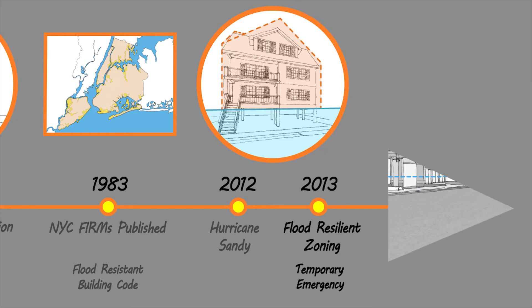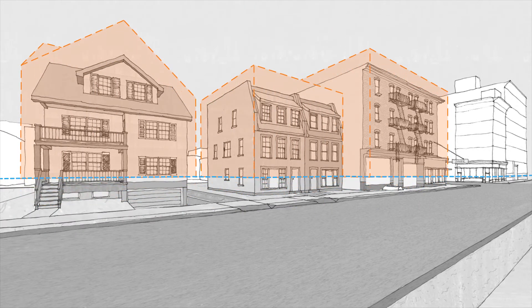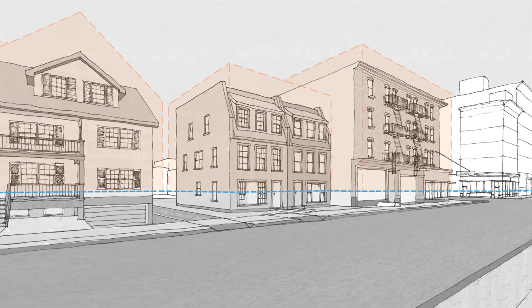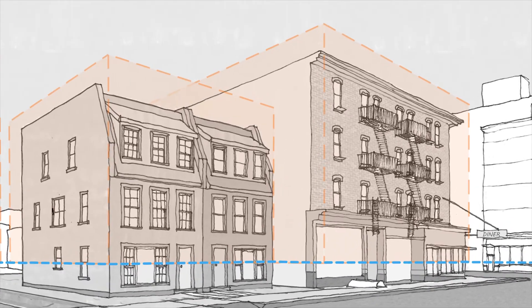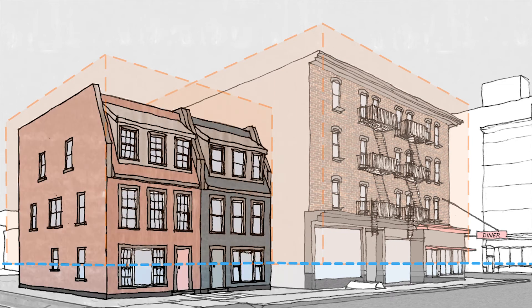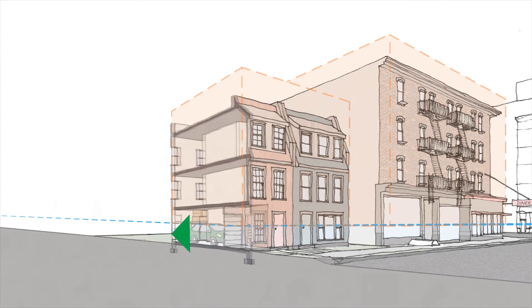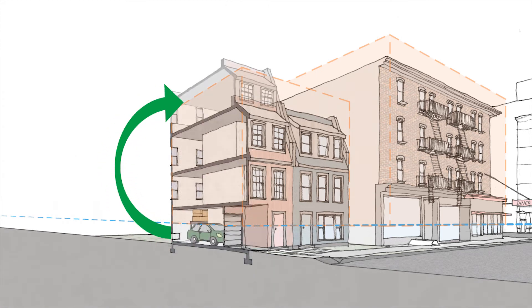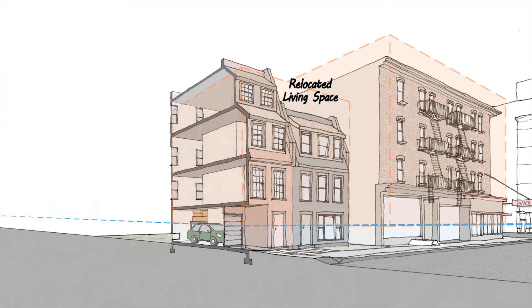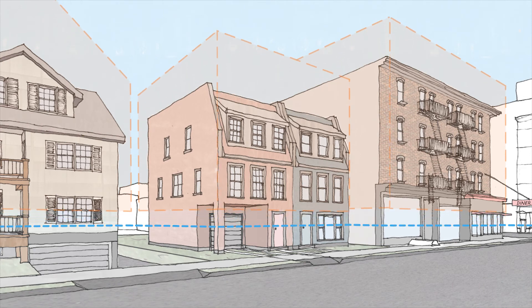We are now revisiting our interim rules to make sure they work for all types of buildings. One issue we've learned from homeowners is that buildings that cannot be physically elevated — either because they are too large or because they are attached to their neighbors — are hard to retrofit to new building code standards while keeping the same amount of living space. This means that homeowners may end up having to lose a portion of their home or even a whole apartment when making their building resilient.